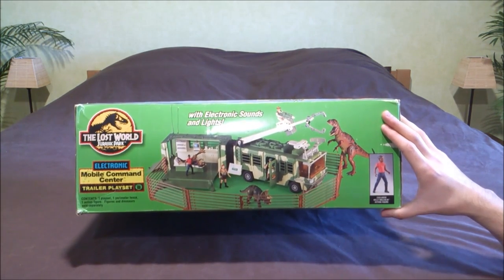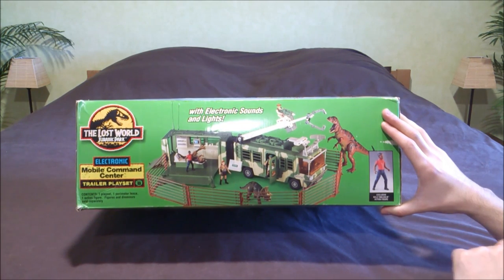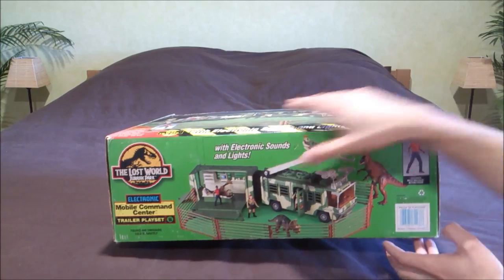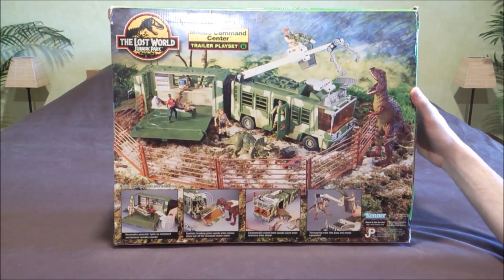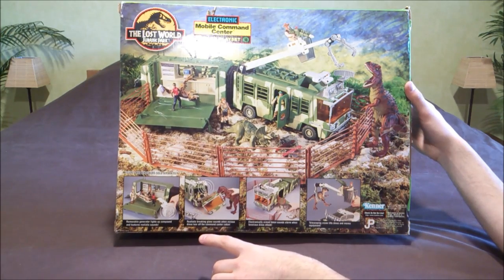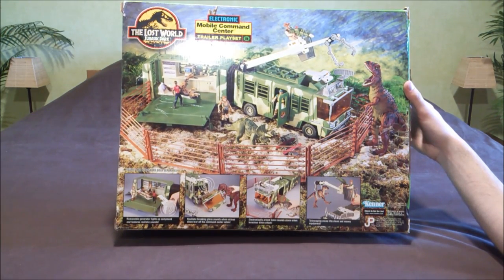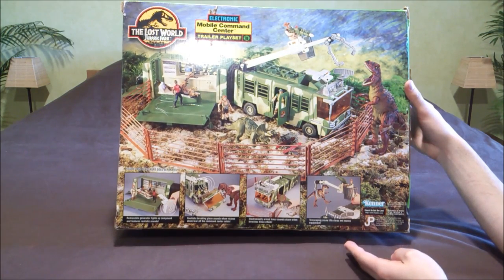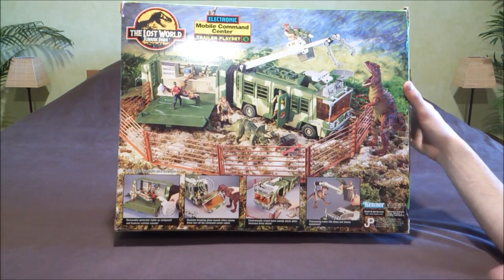You've got the fences all around the vehicle, the crane here, and of course a closer look at the exclusive Kelly Malcolm action figure. This photo is on every side of the box. On the back side you've got a great photo with the diorama and the figures, and many features detailed: the removable generator lights up compound and features realistic sounds, realistic breaking glass sounds when vicious dinos tear up the command center cabin, electronically armed fan sounds alarm when ferocious dinos attack, and telescoping crane lifts dinos and moves equipment. It's a big toy with many very interesting features.